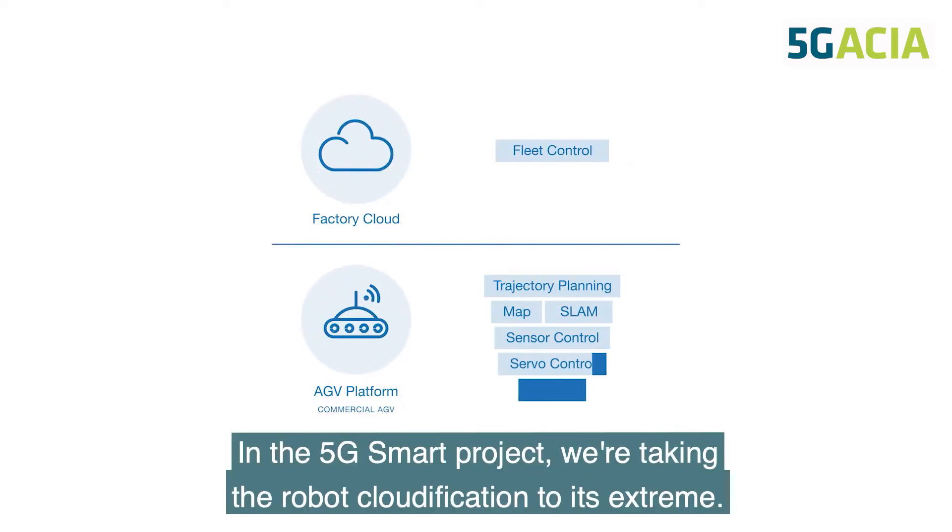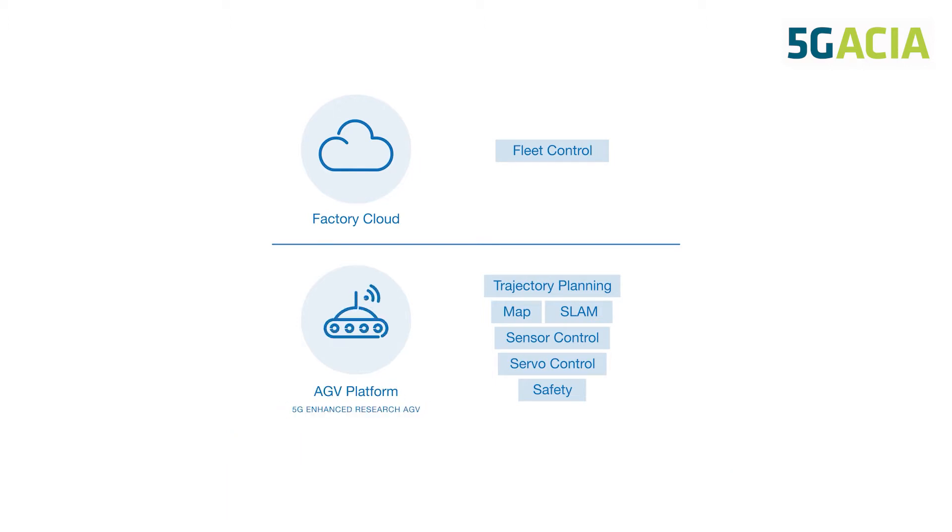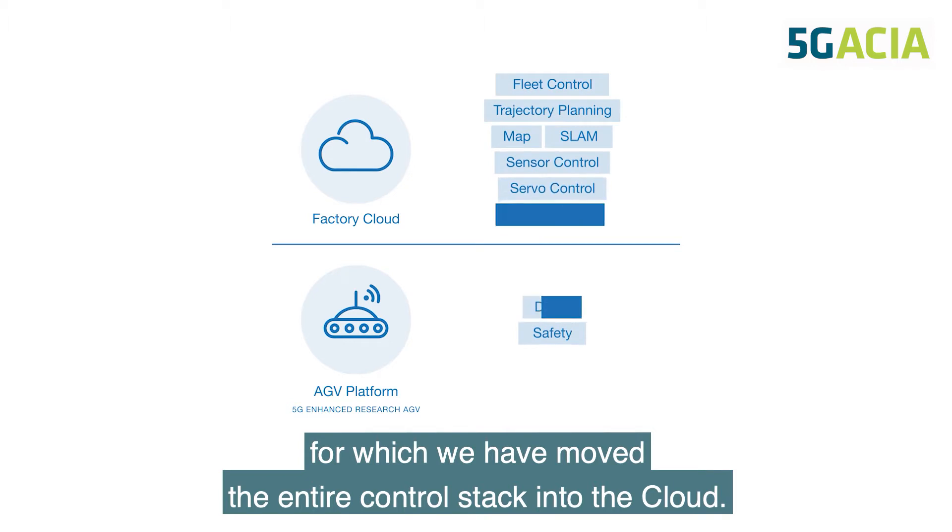In the 5G Smart project, we are taking robot cloudification to its extreme. We have developed a research robot for which we have moved the entire control stack into the cloud.